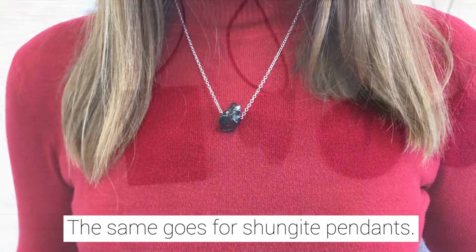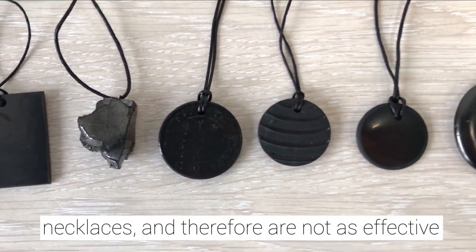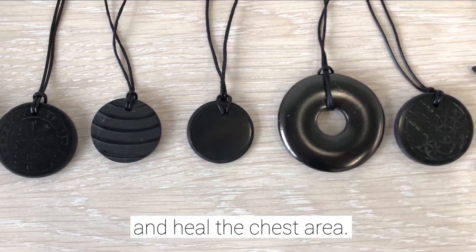Shungite Pendants. The same goes for Shungite Pendants. Even though they are not as large as Shungite necklaces, and therefore are not as effective as necklaces, they still successfully protect and heal the chest area.